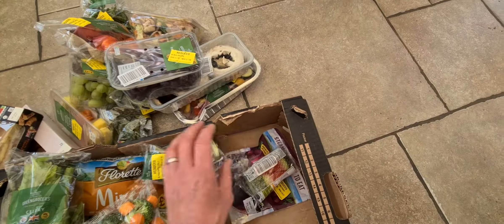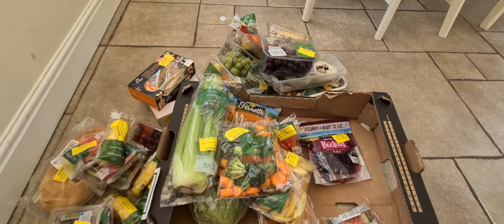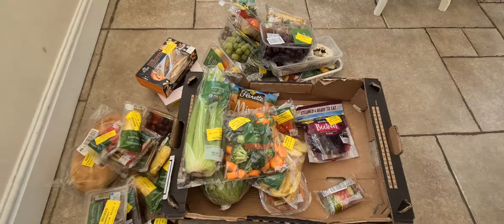And some pineapple lollies and some steamed ready-to-eat beetroot — that is amazing! Definitely the best one so far. Alright, thanks for watching!